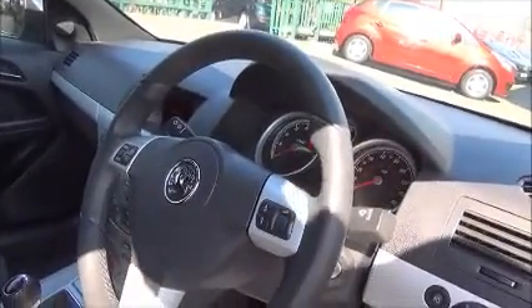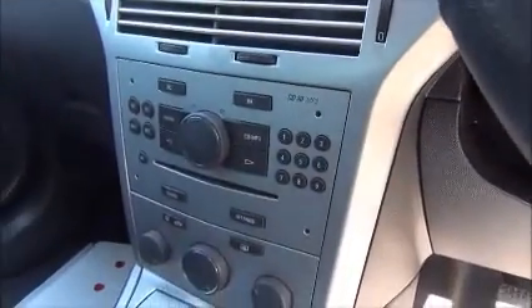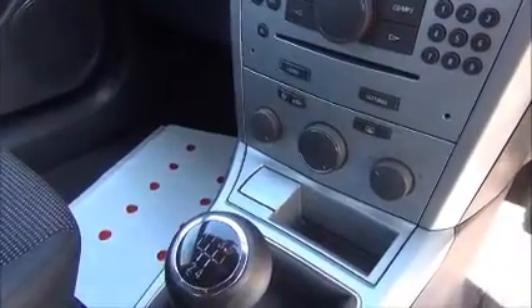In the front of the car we have electric front windows as well as electrically heated door mirrors. There is a full-size leather-bound steering wheel with audio controls to operate the stereo system, which is a CD30 MP3 with CD player, radio and MP3, with an auxiliary input for iPod connection. It has a manual 5-speed gear selector.